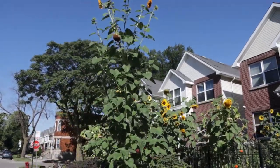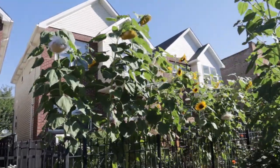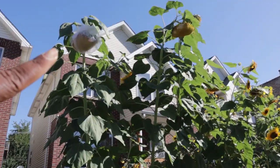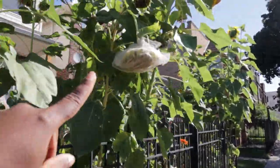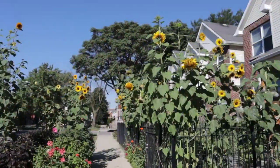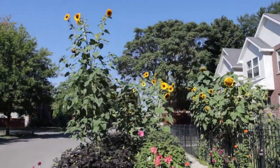Quick note on sunflowers, which have been doing really well. I've covered some of them with leftover tulle fabric to protect them from the birds and squirrels, while letting others be enjoyed as they should be by those creatures.